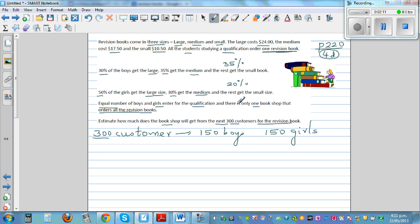These boys and girls each buy either the large, medium, or small book. It's a good habit to draw a table. Let's use B for boys, G for girls, and T for total — and the columns will be large, medium, and small.